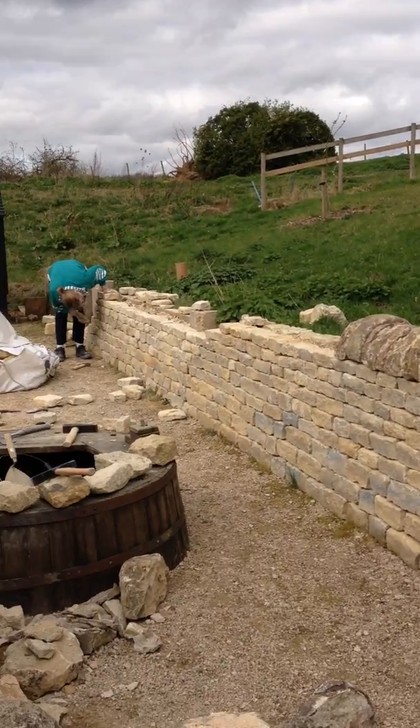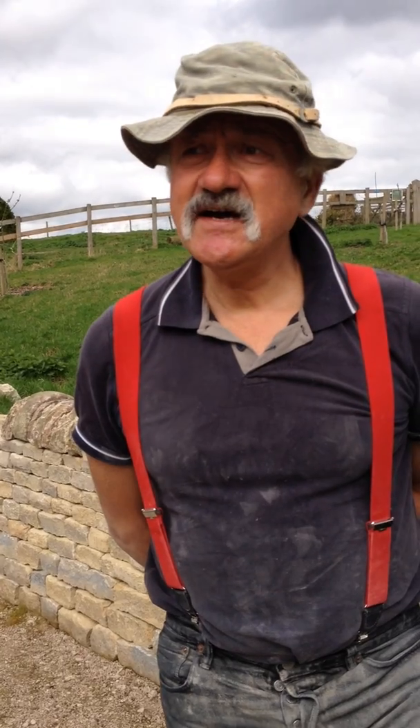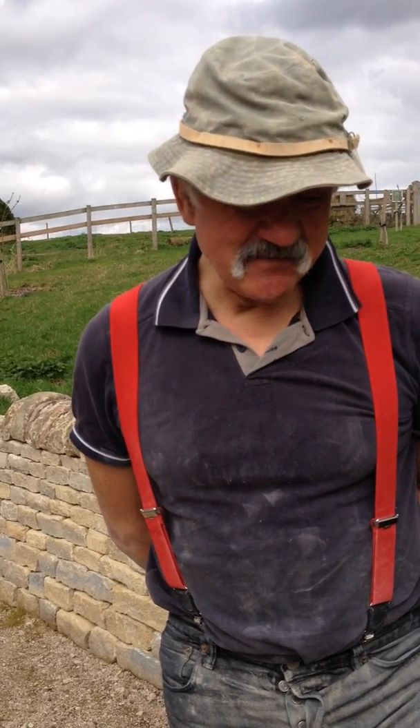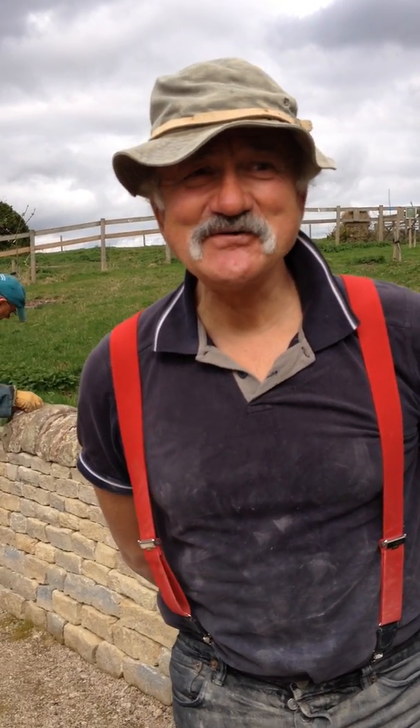And why do you think dry stone walling is so popular over other methods of walling? It's a craft that's been going on for hundreds of years and it takes a bit of organisation and a bit of skill, and the end result is so much more characterful than boring old cemented walls.